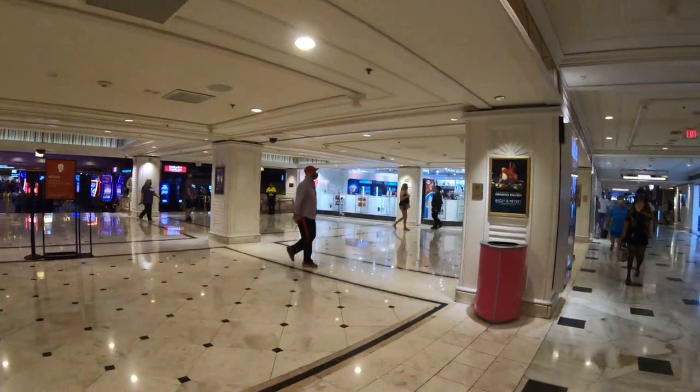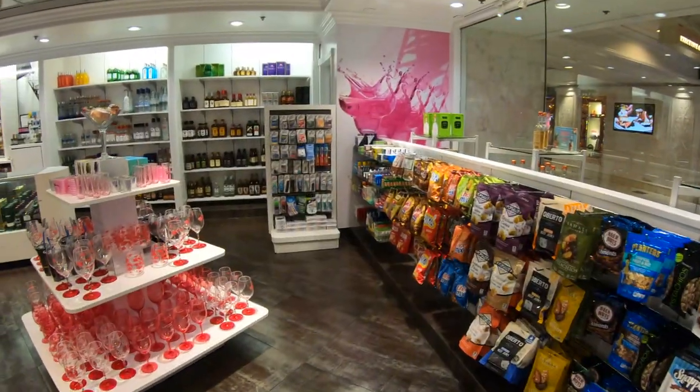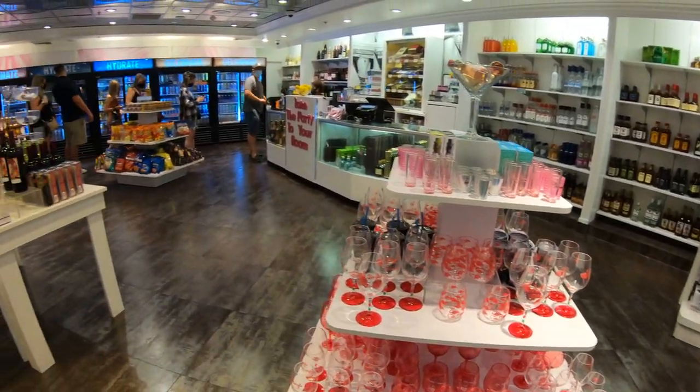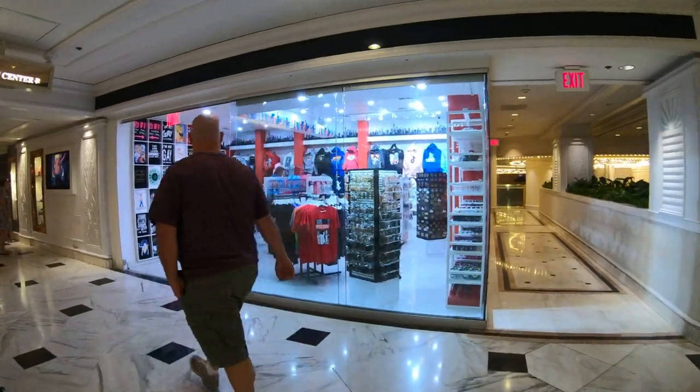This area we're in now is called the Flamingo Promenade. It features lots of shops and it runs from the valet and self-parking area straight through to the hotel and casino. The shops here feature anything you might have forgotten or mementos you might want to bring home.